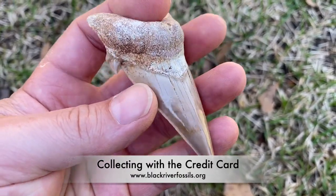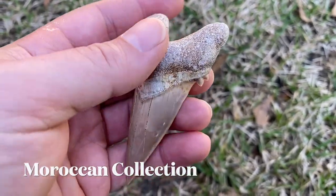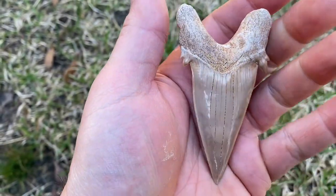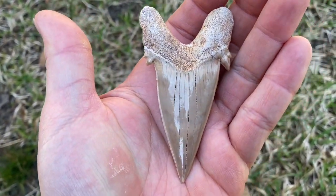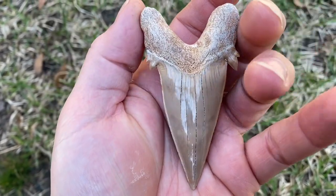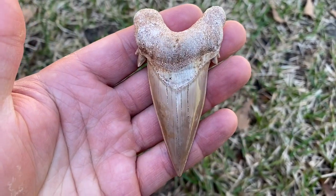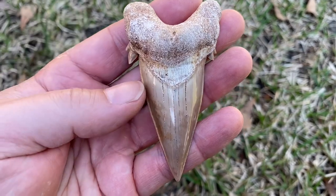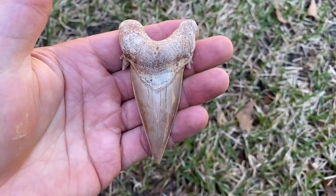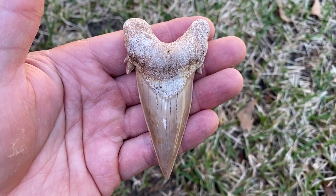This is an Otodus obliquus, an extinct lamnid shark from the Eocene - really old. It's the first shark in the line that produced Megalodon. It comes from Morocco. I didn't find this tooth; I bought it back in the late 90s - I just thought they were so cool I had to have one. It's the first shark tooth I ever bought. Today's video is going to be a little different: it's about buying shark teeth, a great way to add to your collection without having to get dirty.